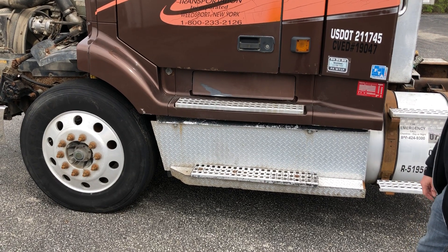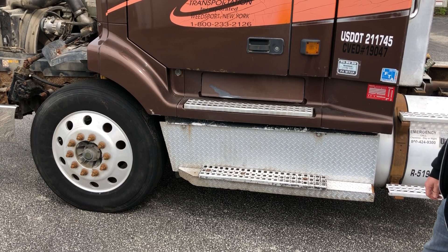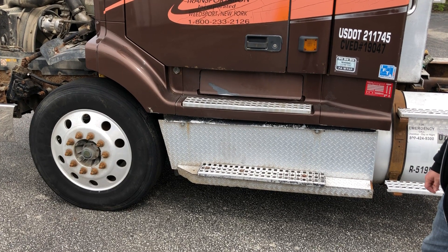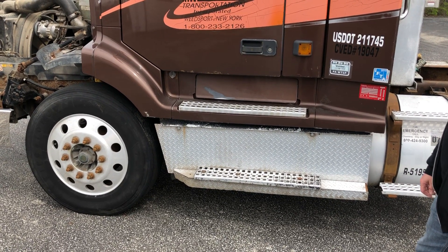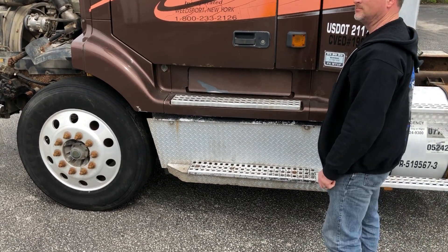Howdy folks and welcome to another 60 Second Safety Brief. Today we're going to cover something real simple that actually a lot of drivers get wrong and get hurt over, and that's using three points of contact getting in and out of the truck. Kenny's going to help assist today.